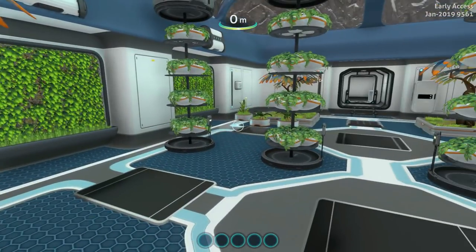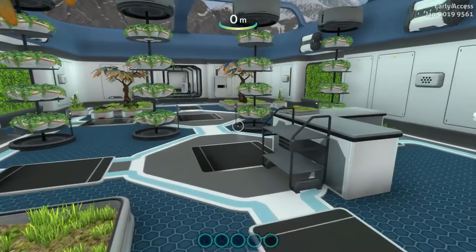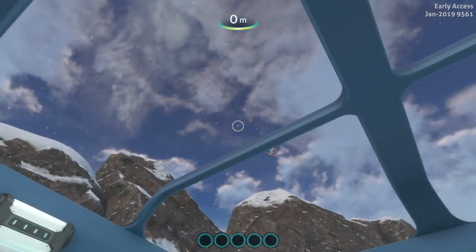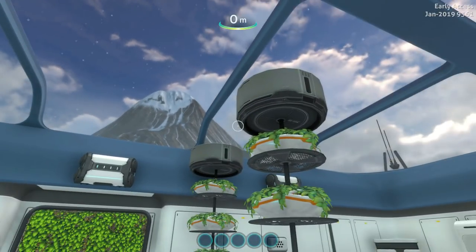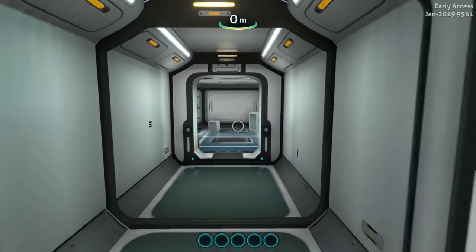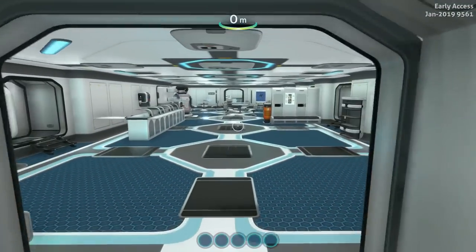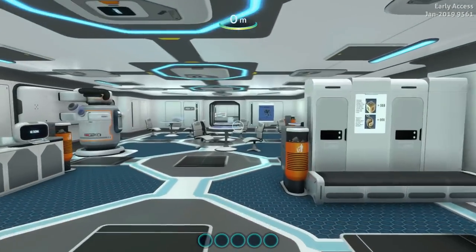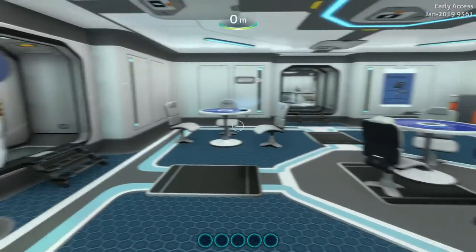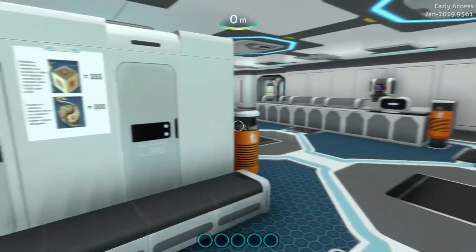Looks like they're doing some research on these plants here. We can't get into these lockers. I love the glass ceiling. Water filtration — not producing any water right now. At least I'm not thirsty. Can't get any snacks either. They're trying to starve us to death.